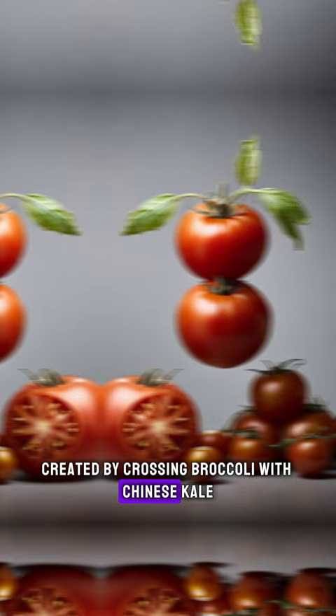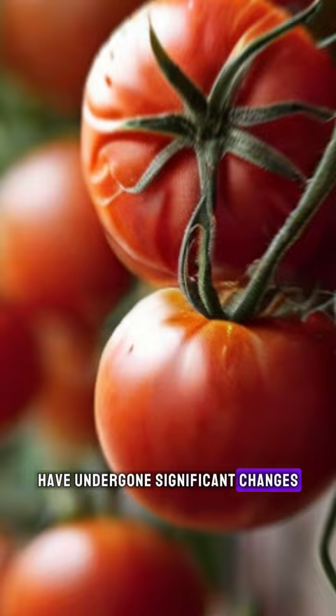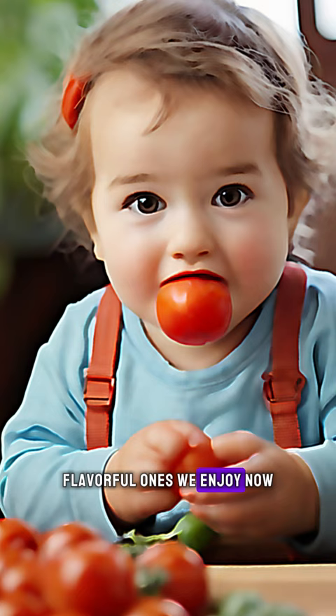Tomatoes, too, have undergone significant changes. The wild tomato was tiny and bitter, nothing like the juicy, flavorful ones we enjoy now.